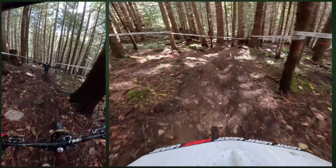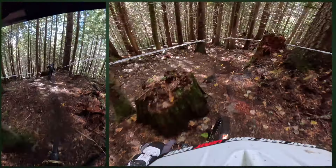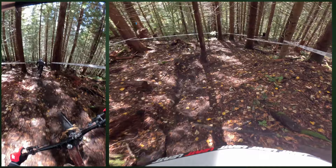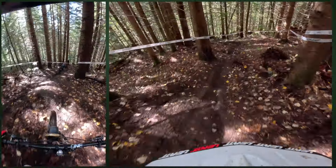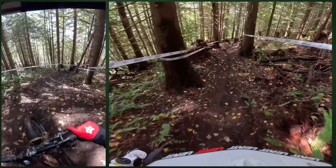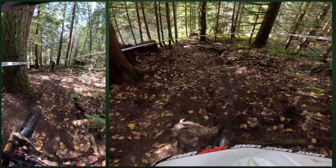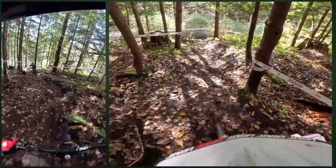We've veered off of 19th hole and we're onto a trail called Danger — pretty high speed, pretty steep. It's going to pop us out right around the Half Nelson.